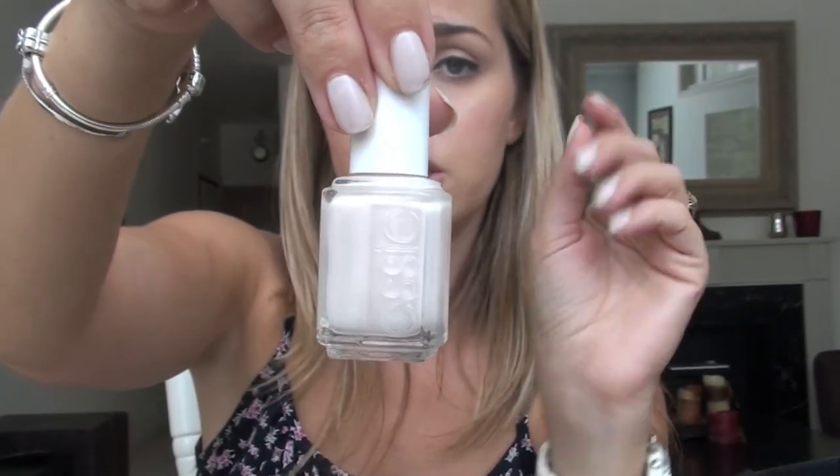My favorite nail color this month is the one I have on right now — East Hampton Cottage by Essie. It's a really pearly white that just looks good on everyone and with everything you're wearing, so it's really good to have if you don't have time to keep changing your nail color.